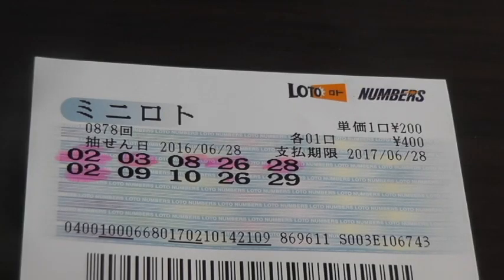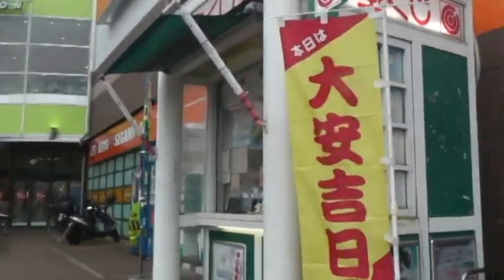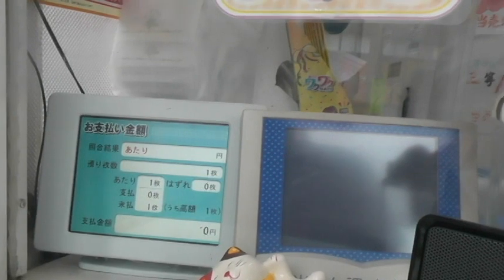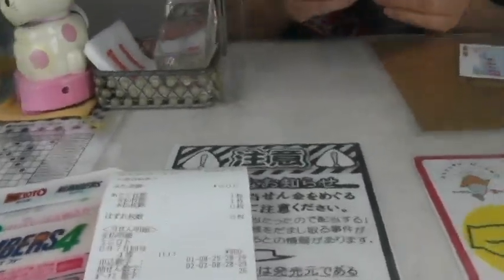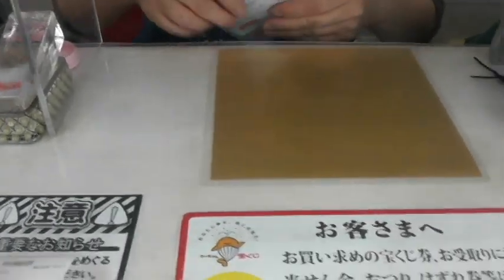What you're looking at is a winning ticket for the second prize for June 28th, drawing number 878, Mini Lotto. I spent 400 yen on this ticket, and I'm going to claim the prize. I'm approaching a lottery booth to claim my prize.